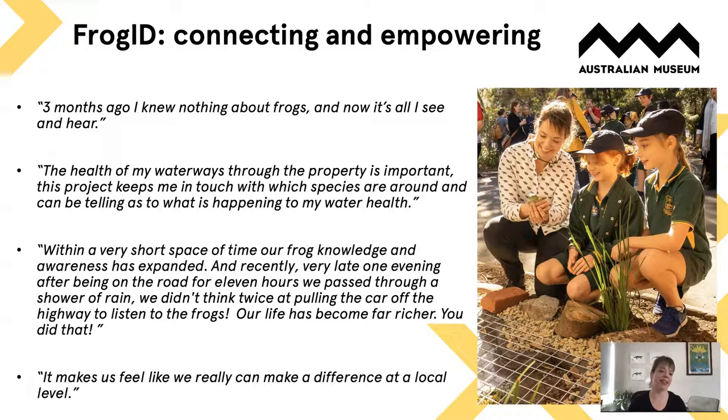It makes people feel like they really can make a difference at a local level. It can be incredibly depressing being a conservation biologist at this time in the world, but one of the things FrogID has taught me is that we're not alone — that there are hundreds of thousands of people across Australia willing to stand in a swamp, getting bitten by mosquitoes in the rain, and record frog calls. It's given me hope, because there is an army of people across Australia that care and we are working together for frog conservation. Thank you.